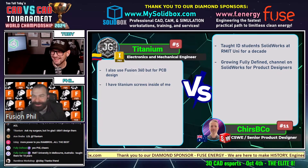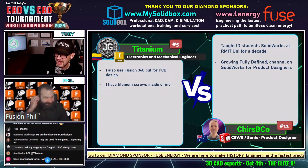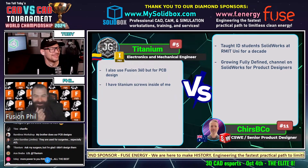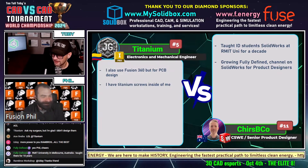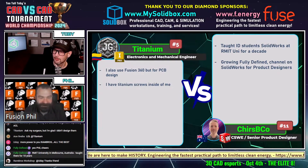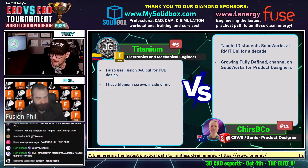Titanium answered in the chat: 'Ask my surgeon, but I'm glad I didn't design them.' So there you go — he didn't design them. And Fully Defined says RMIT University in Melbourne, Australia — he taught there for 10 years. Wow, that is awesome.